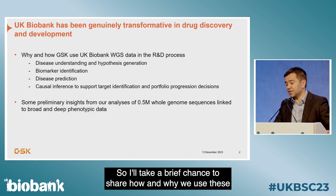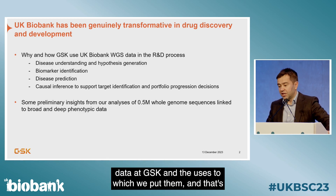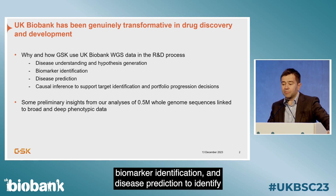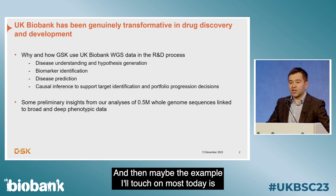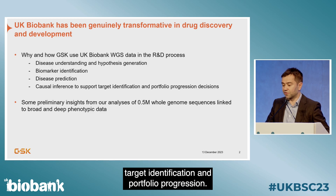I'll share how and why we use these data at GSK and the uses to which we put them: disease understanding, hypothesis generation, and biomarker identification and disease prediction to identify individuals we think are at higher risk of disease. And the example I'll touch on most today is in causal inference and how we use these data to support target identification and portfolio progression.